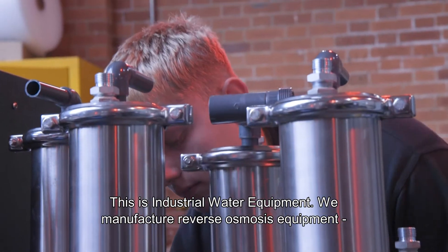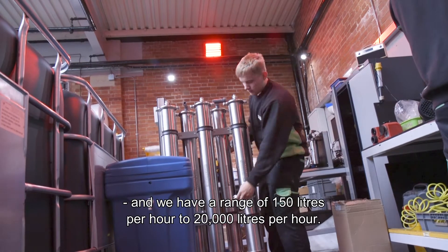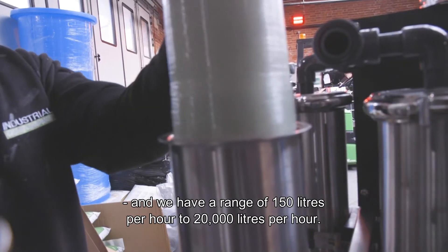This is industrial water equipment. We manufacture reverse osmosis equipment and we have a range of 150 litres per hour to 20,000 litres an hour.